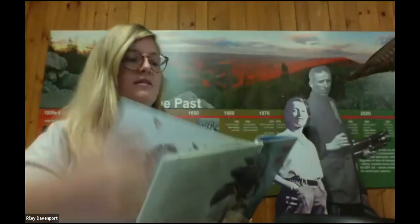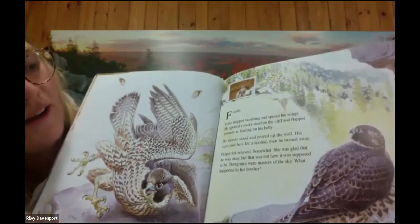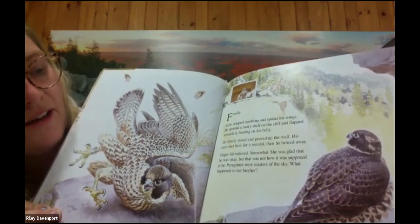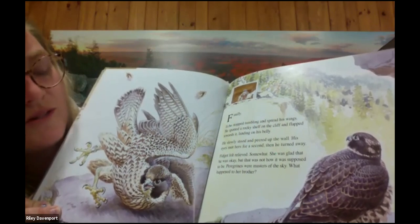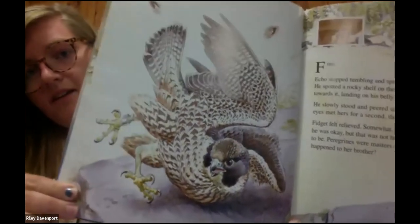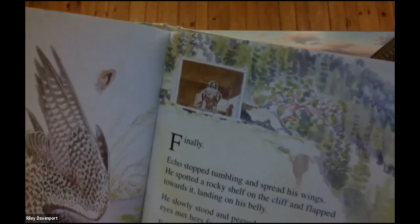Finally Echo stopped tumbling and spread his wings. He spotted a rocky shelf on the cliff and flapped towards it, landing on his belly. He slowly stood and peered up the wall — his eyes met hers for a second, then he turned away. Fidget felt relieved, somewhat. She was glad he was okay, but that was not how it was supposed to be. Peregrines were masters of the sky. There's Echo on the ledge looking up at his sister Fidget in her box.